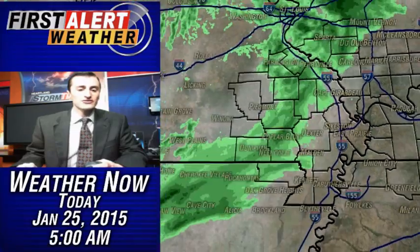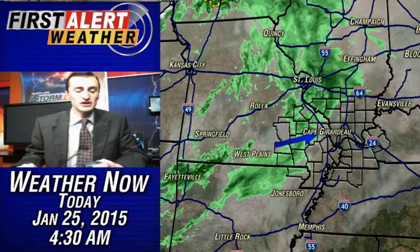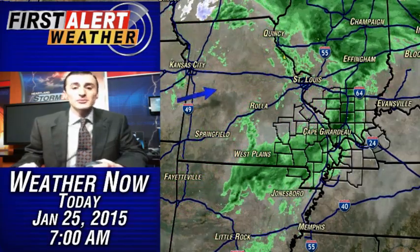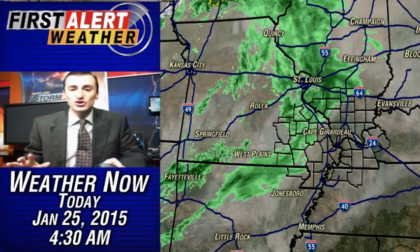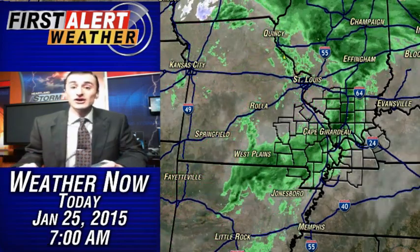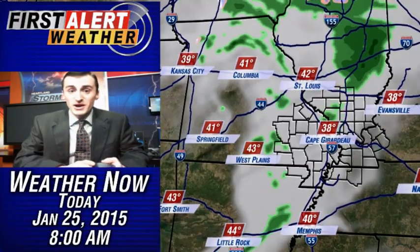Looking throughout the next few hours, that rain will continue — you can even see it building back toward West Plains, and that's going to continue pushing eastward. A broad area of circulation known as a clipper system, which is basically a fast-moving low pressure system noted by its light QPF, its light rainfall totals, and also accompanied with very strong wind. So once that broad area of circulation moves over the heartland, the wind is really going to pick up tonight.